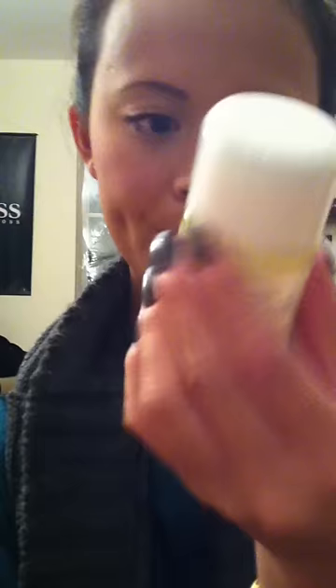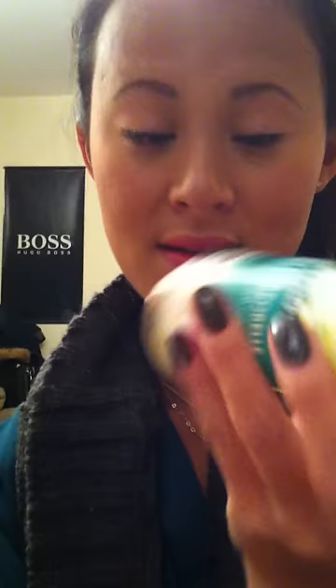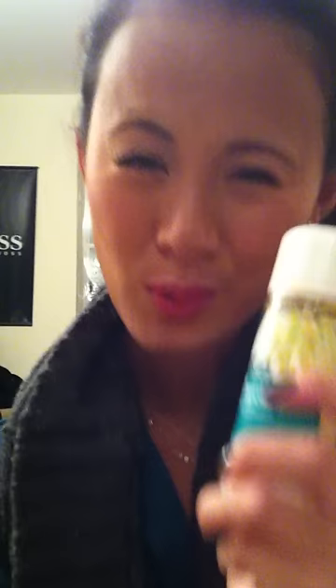I wanted to show you my haul at the same time — I got these two things at the drugstore. The first is this little body oil from Raw Essentials by Carol Alt. It's made out of aloe vera, and it claims to smooth and soften your skin. I'm all about aloe vera since I came back from Cuba, and this smells so good. Because it has raw aloe vera in it, I wanted to try it since my skin has been very dry and cracked because of the change in weather.